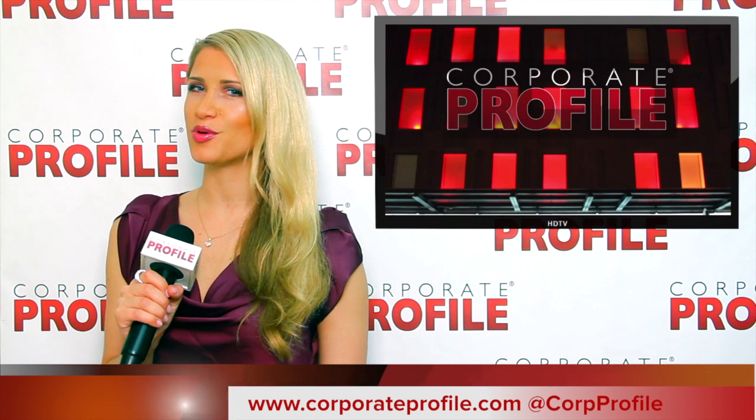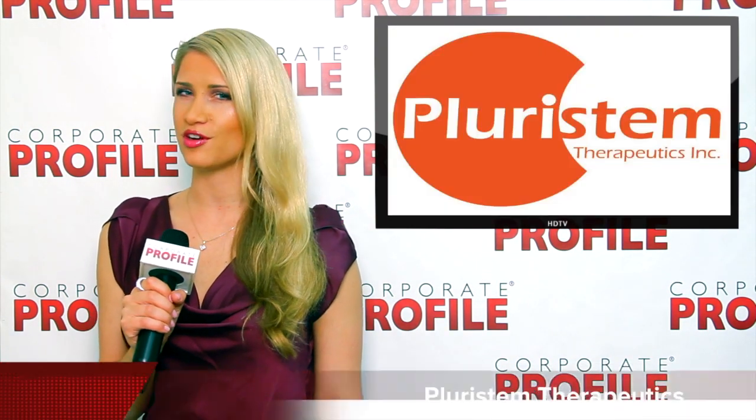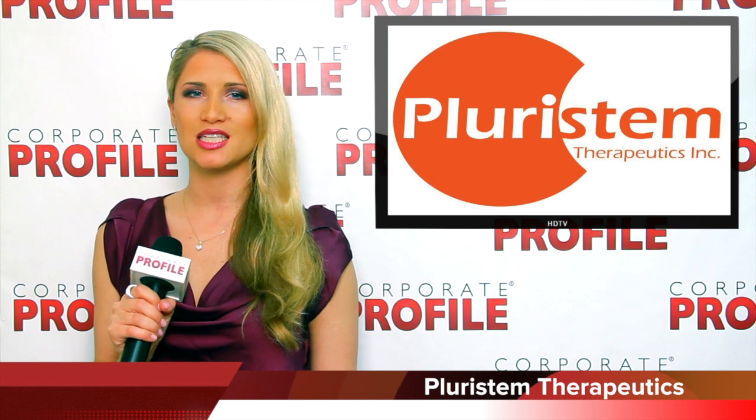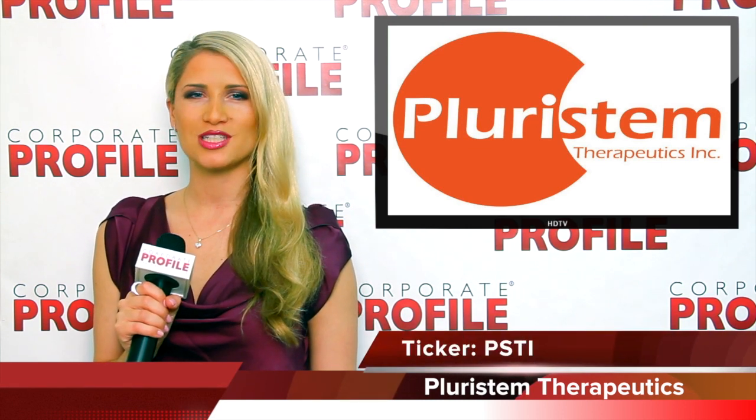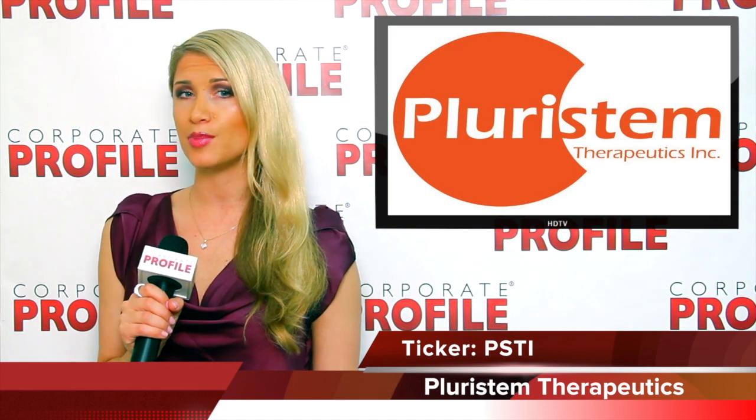This is Daria Shabbat with CorporateProfile.com. We have breaking news for Pleurostem Therapeutics, ticker symbol PSTI, on the NASDAQ. Pleurostem Therapeutics is a leading biotech company developing stem cell-based therapies.